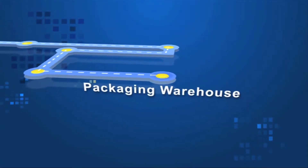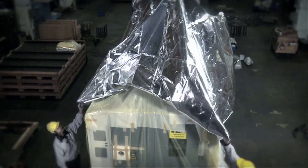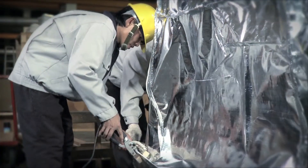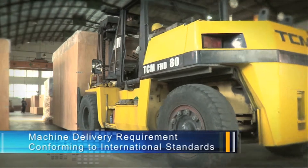Packaging Warehouse. As the products are completed, YCM packs them directly in its warehouse. Machines are tightly sealed for protection and safely transported to customers.